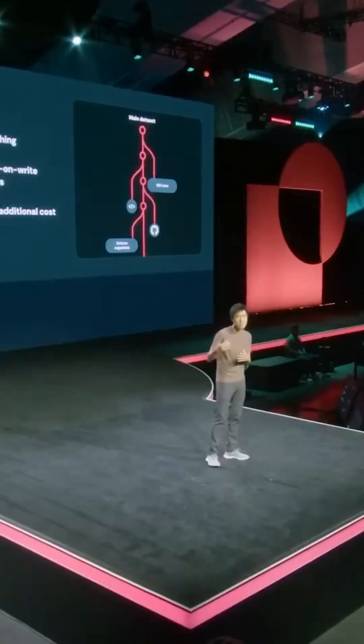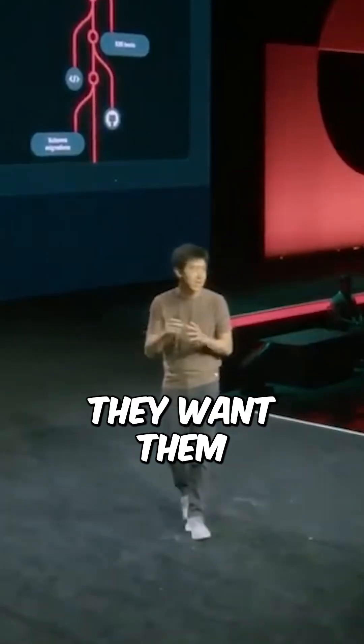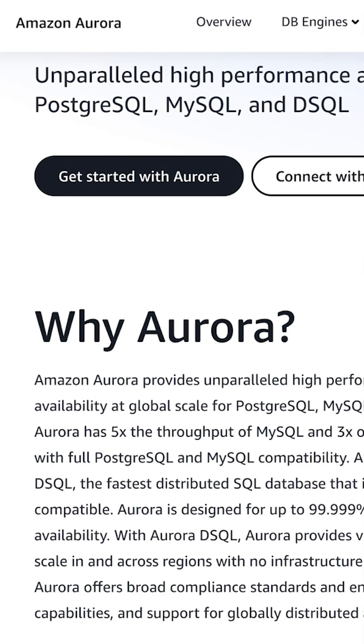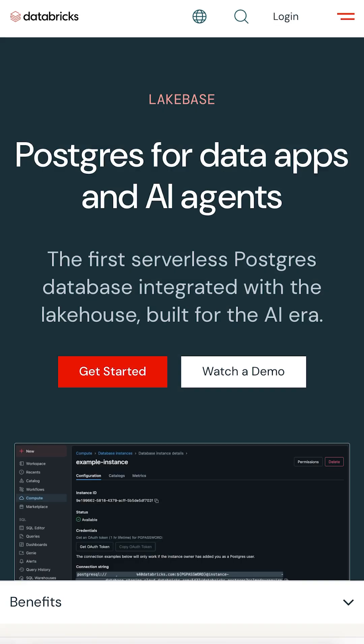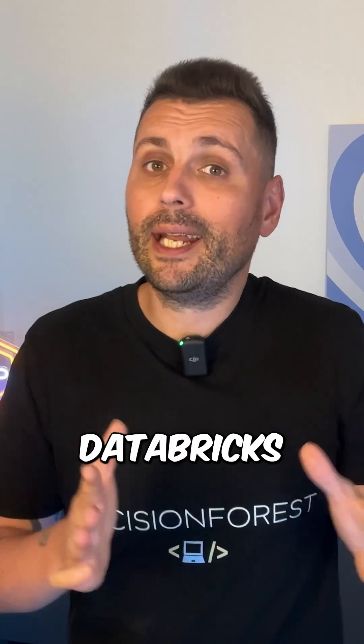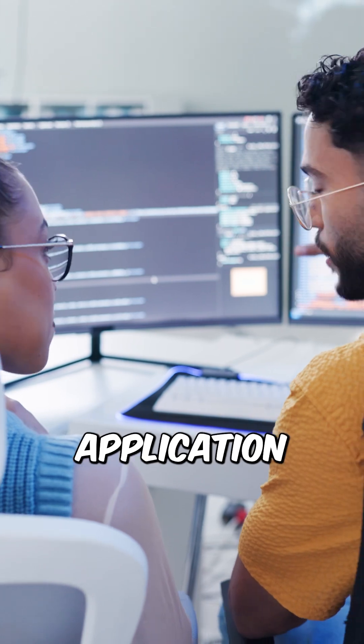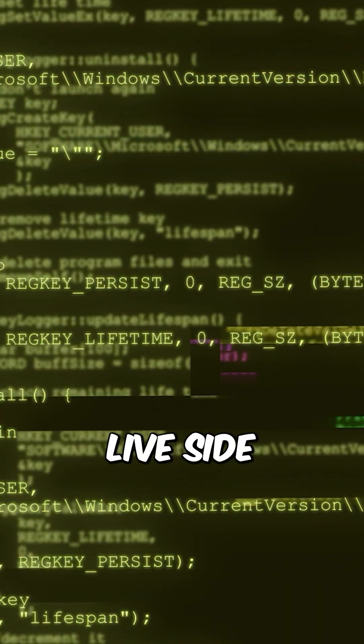Databricks wants our Postgres workloads, our APIs, and our transactional apps. They want them all to sit next to our Delta tables. In Databricks' ideal world, you won't need MongoDB, you won't need Aurora, you won't even need some Kafka — you just run everything on LakeBase. Databricks wants to position LakeBase as a one-stop shop where both your application data and your analytics live side-by-side, so you don't pay for multiple specialized systems and you don't have to manage them.